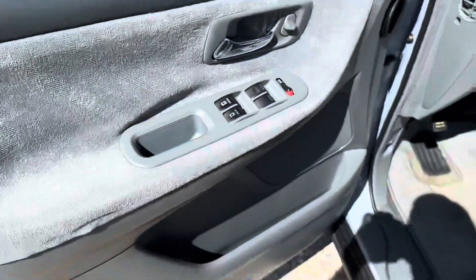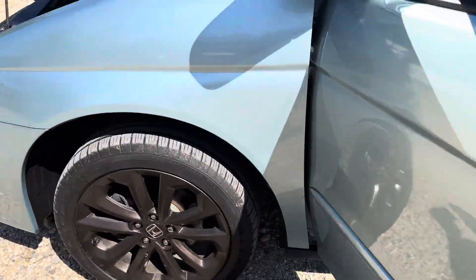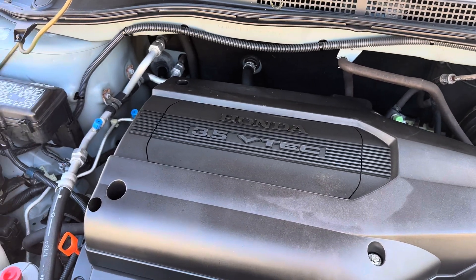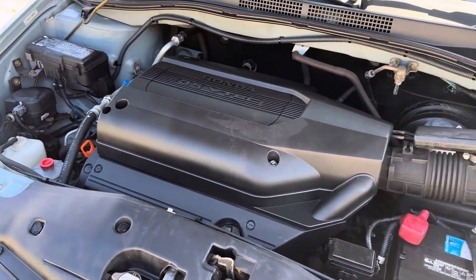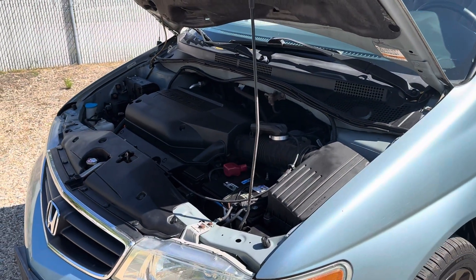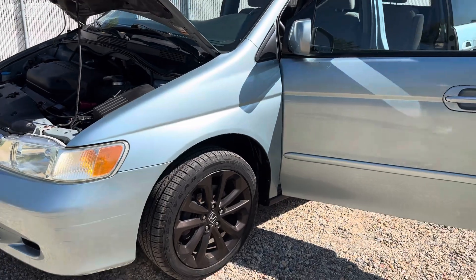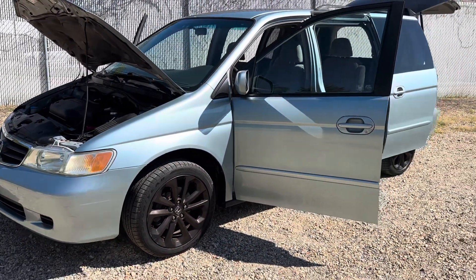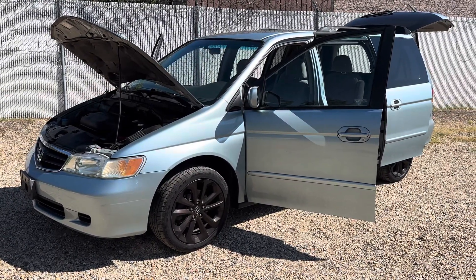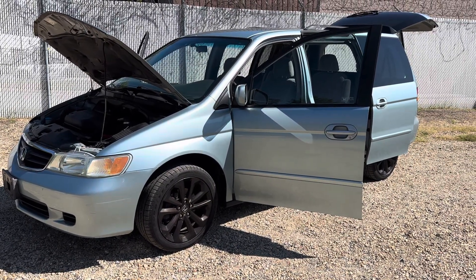You saw everything about the interior. The engine runs real smooth and quiet. There is no check engine light or anything like that on this vehicle. Also noted on the Carfax: the timing belt has been changed at around 90,000 miles. The Carfax shows this vehicle has been serviced at a Honda dealer from the beginning of its life — it has plenty of life left.